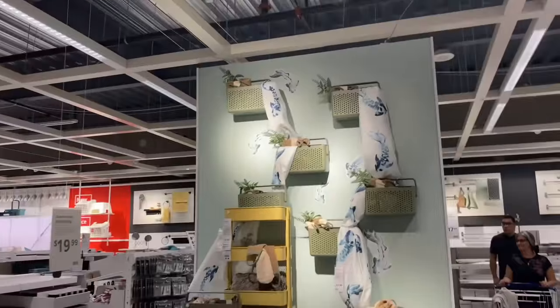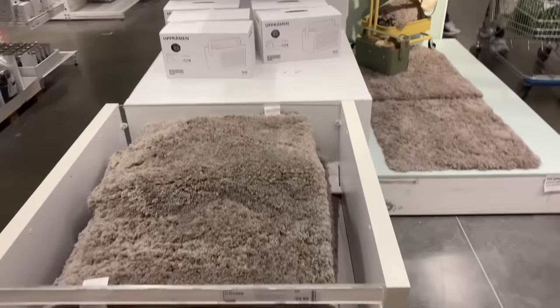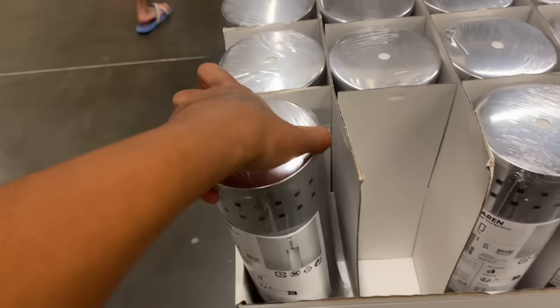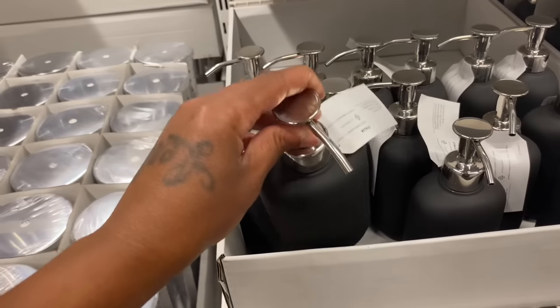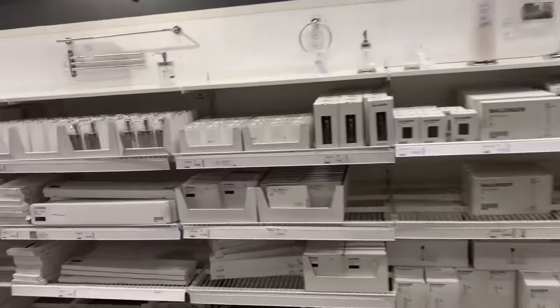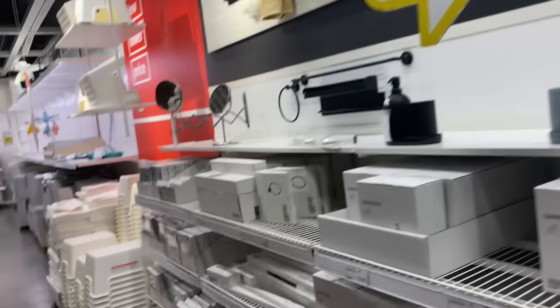And then they have this setup right here — like an ocean sea setup. They have their rugs here. So everything is individually priced — you can buy it piece by piece. If you don't have a lot of money for it, you can just buy the rug one time, the soap dispenser another time, the trash can another time. Just work with what you got until you can get everything that you need. Especially if it's expensive.